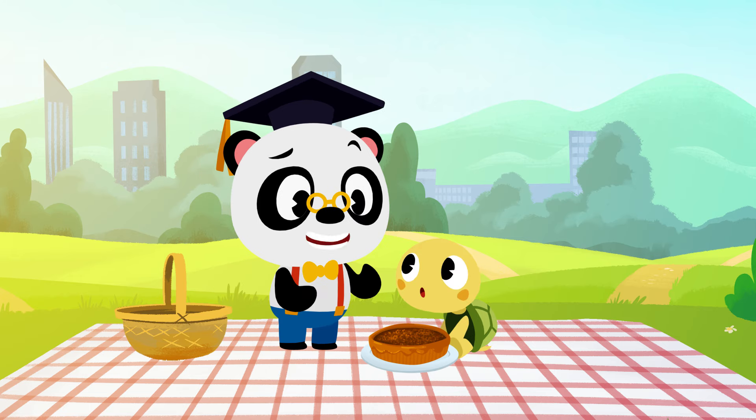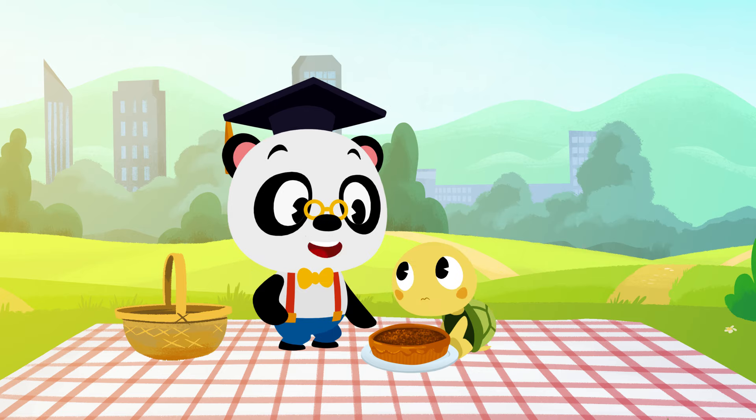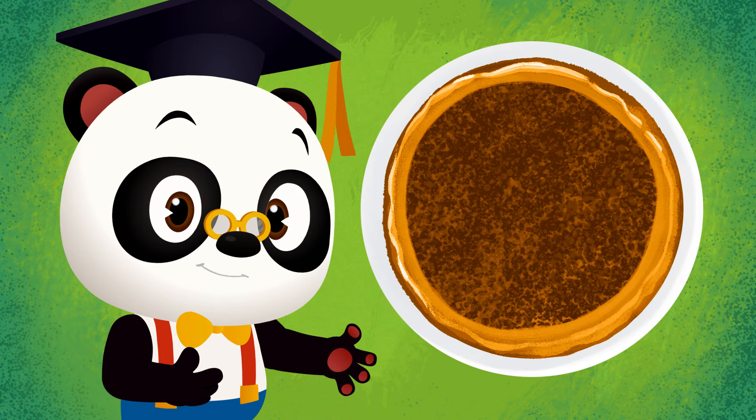We need to work out how we're going to share this pie between us. Do you know how Toto and I can share this tasty pie equally between us?